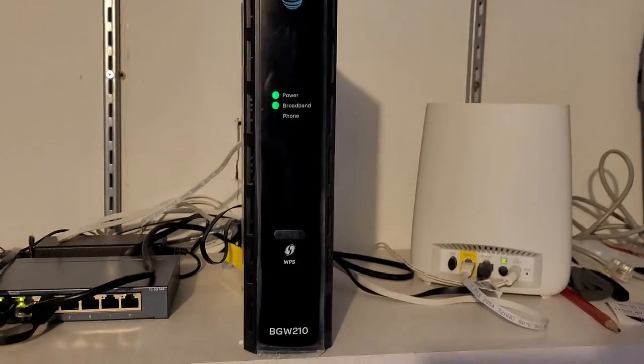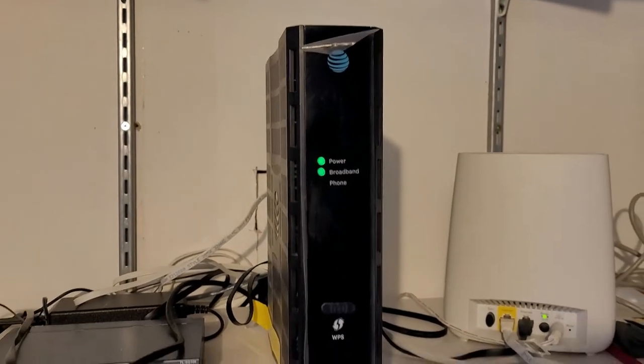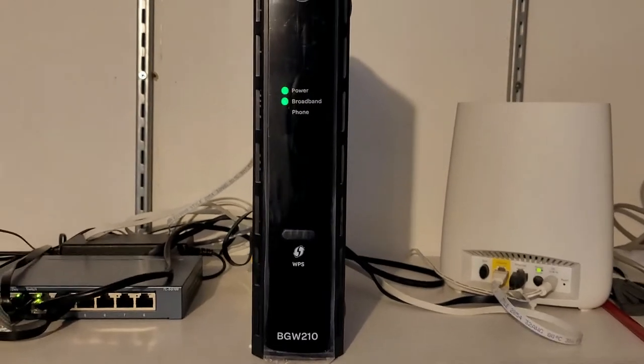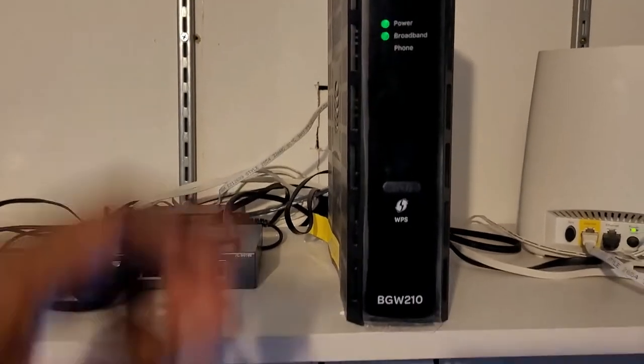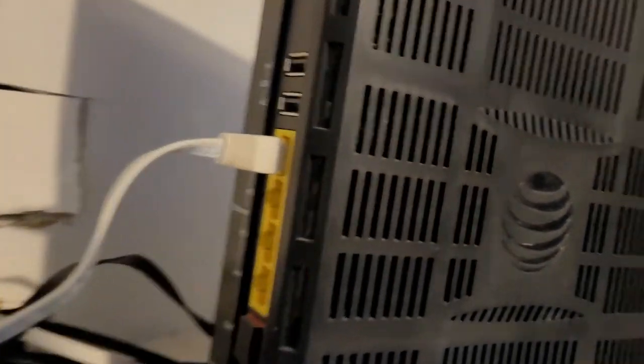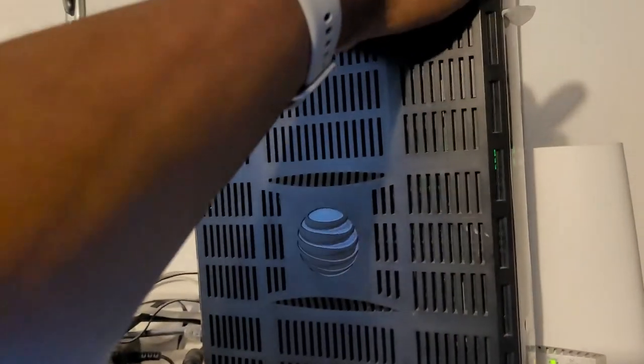When you order AT&T, they give you this modem-router combo. The modem pulls in about 100 megabytes and it also has router functionality. Most people just use this — it has internet ports on the back.